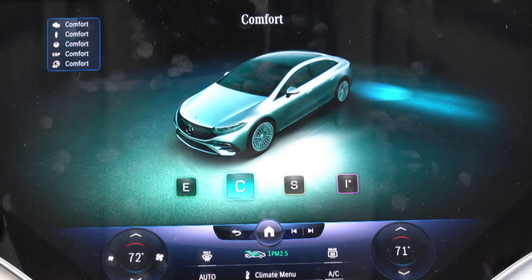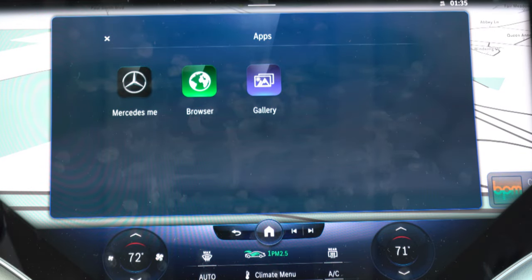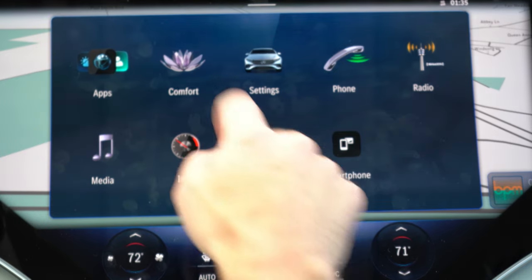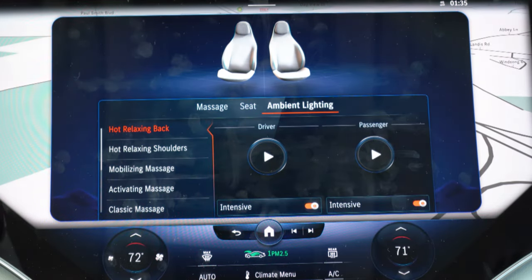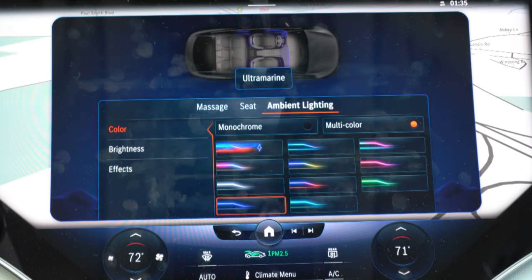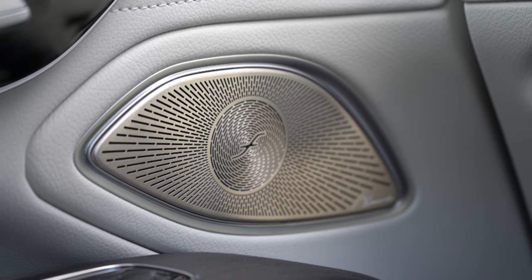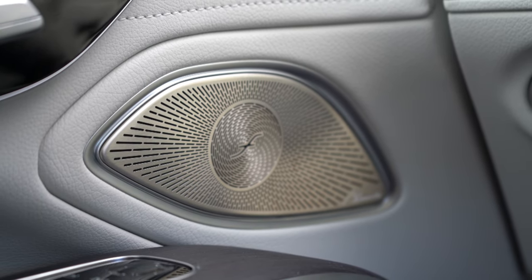You can adjust ambient lighting colors on the screen and there is the 'Hey Mercedes' voice command system. For example: 'Hey Mercedes, set the temperature to 72 degrees' — and it just does it. You can also check your EQS charge level at any time; currently we have 53% charge remaining, equating to 191 miles. Driving modes and a sound experience mode are also accessible on screen. The sound system is a standard 15-speaker Burmester surround sound system with 710 watts.